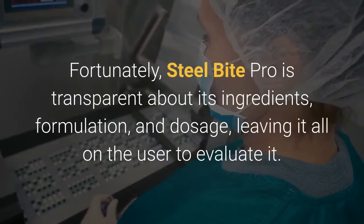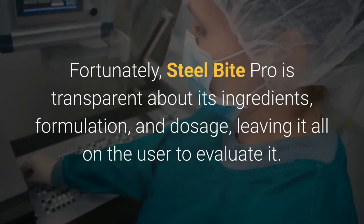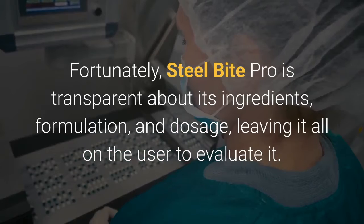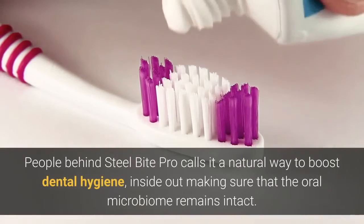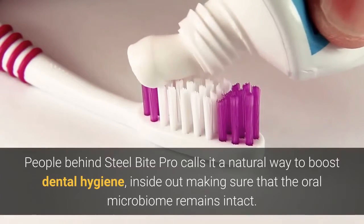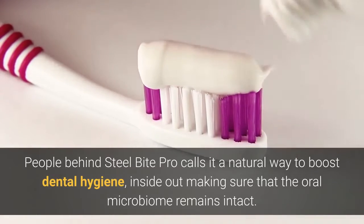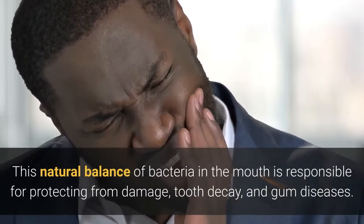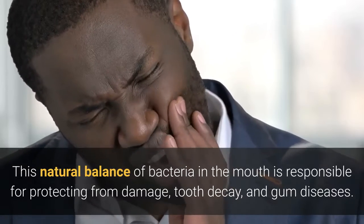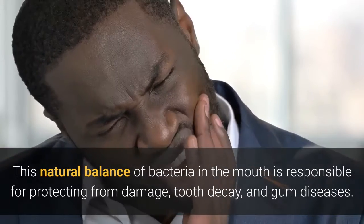Fortunately, Steel Bite Pro is transparent about its ingredients, formulation, and dosage, leaving it all on the user to evaluate it. People behind Steel Bite Pro call it a natural way to boost dental hygiene inside out, making sure that the oral microbiome remains intact. This natural balance of bacteria in the mouth is responsible for protecting from damage, tooth decay, and gum diseases.